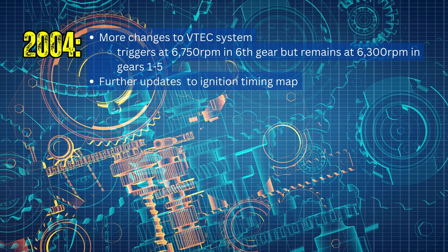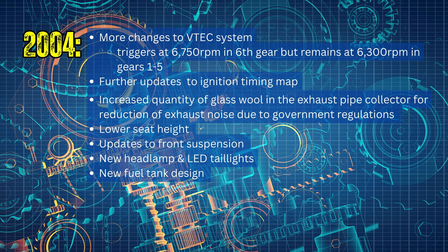2004 brought more changes to the VTEC system, with it now triggering at 6,750 RPM in sixth gear but remaining at 6,300 RPM in gears one through five. They updated the ignition timing map, increased the quantity of glass wool in the exhaust pipe collector to reduce exhaust noise for government regulation compliance, slightly lowered the seat height, updated the front suspension for better ergonomics, added a new headlamp, LED taillights, and created a new fuel tank design.